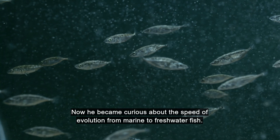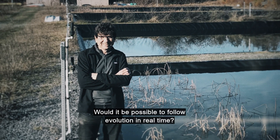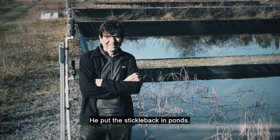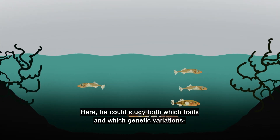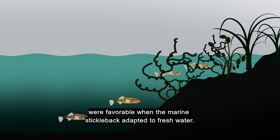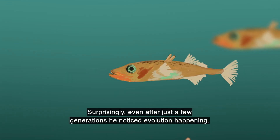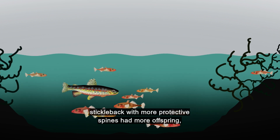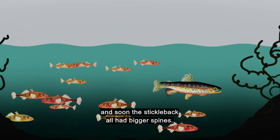Now he became curious about the speed of evolution from marine to freshwater fish. Would it be possible to follow evolution in real time? He put the sticklebacks in ponds. Here, he could study both which traits and which genetic variations were favorable when the marine stickleback adapted to freshwater. Surprisingly, even after just a few generations, he noticed evolution happening. And when predators were introduced, sticklebacks with more protective spines had more offspring. And soon, the sticklebacks all had bigger spines.